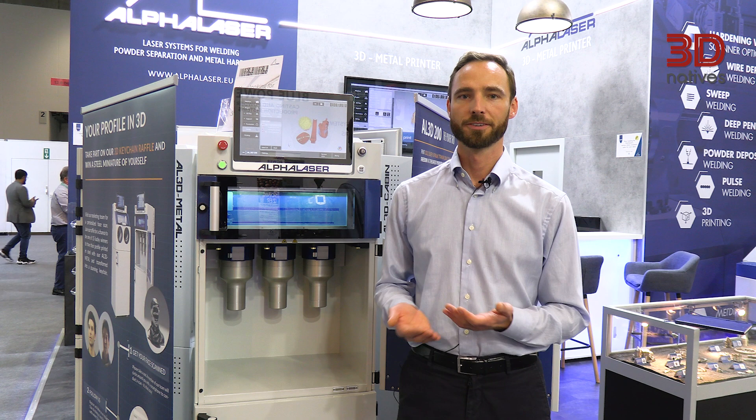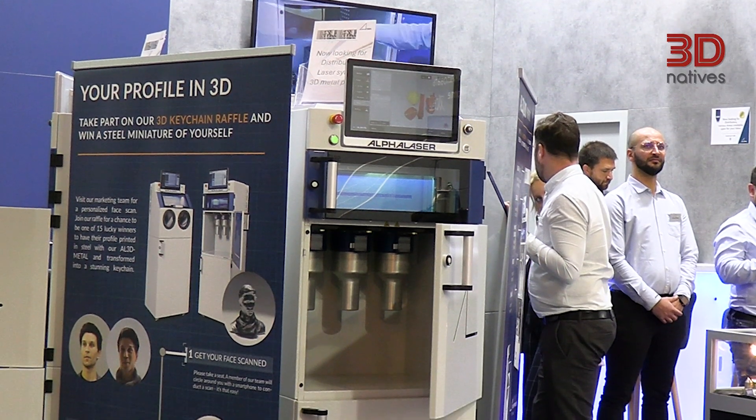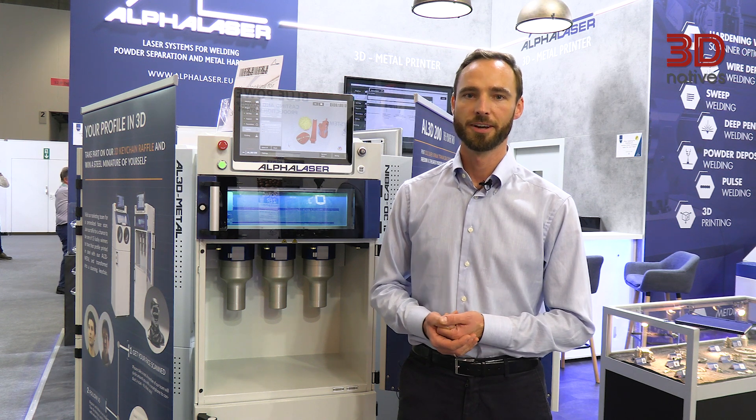The AL3D Metal is a very unique solution for customers who want to enter the AM market, because it offers a comprehensive solution with a cartridge system that is very good for safety measures regarding the harmful powders, and it offers a very safe powder management solution.